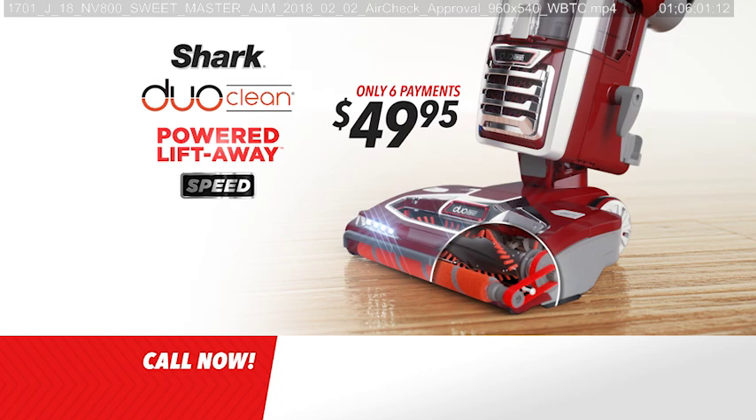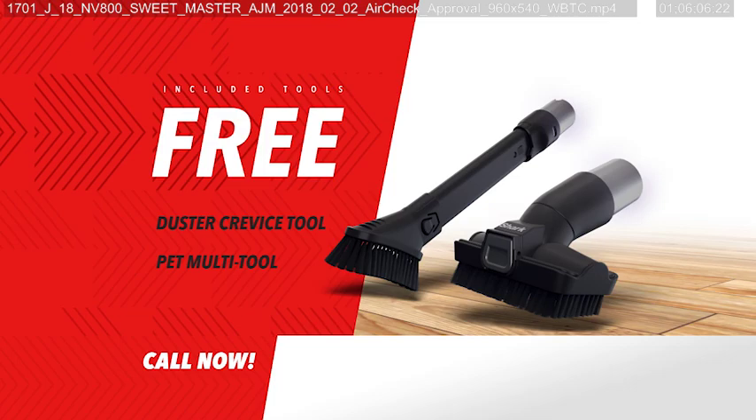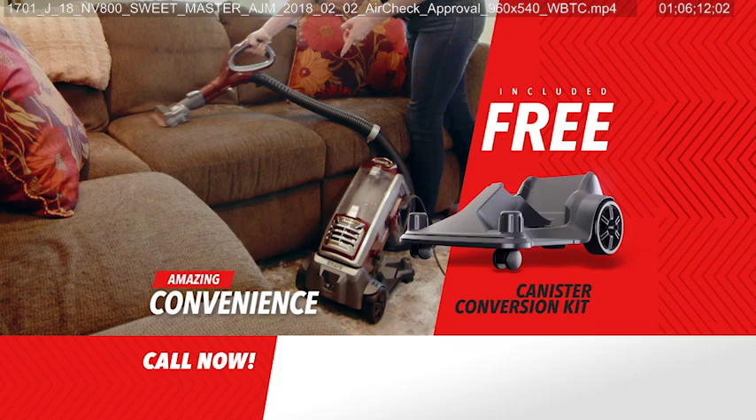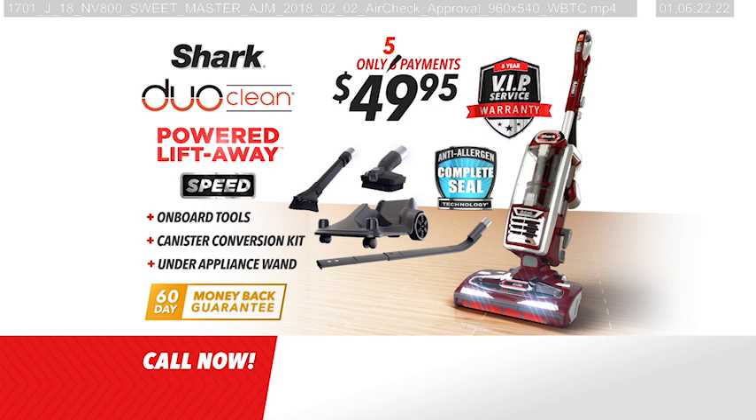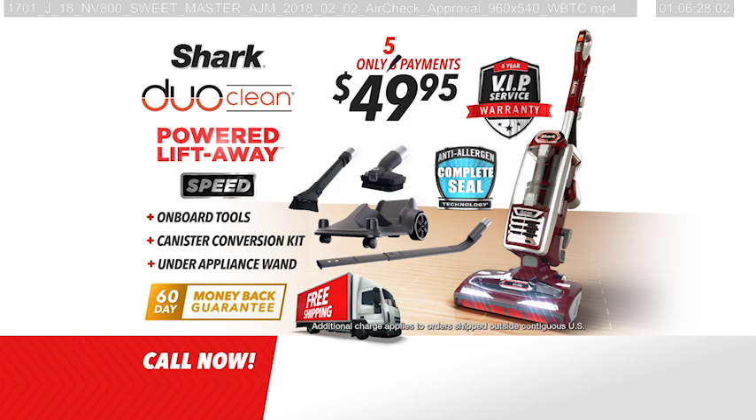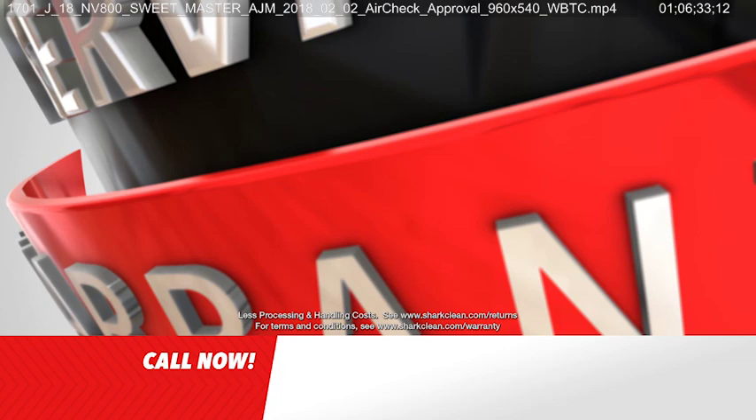Now you can own the Shark DuoClean Powered Liftaway Speed for just six payments of $49.95. We'll include these onboard tools, and for ordering today we'll also send you Shark's canister conversion kit for amazing convenience, plus the incredible under appliance wand for reaching impossible places — both yours free. Order right now and Shark will drop a payment. Get it all for only five payments of $49.95. We'll even include free shipping.